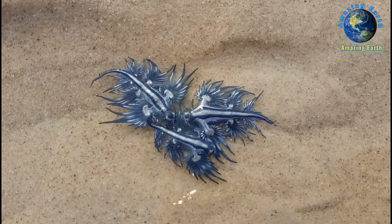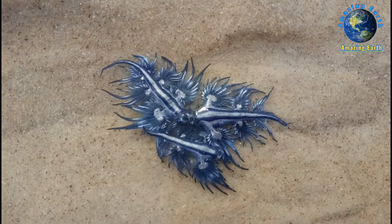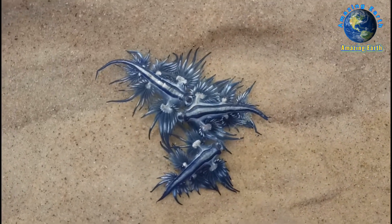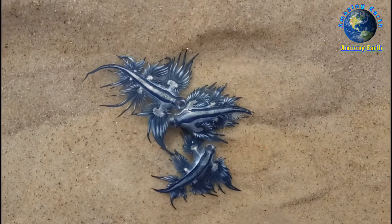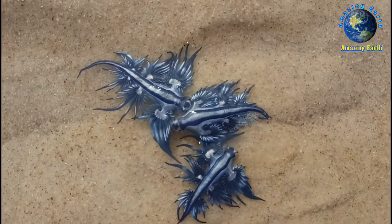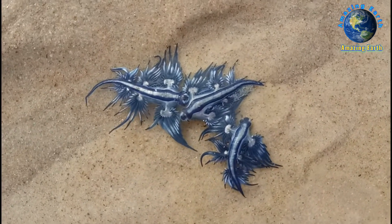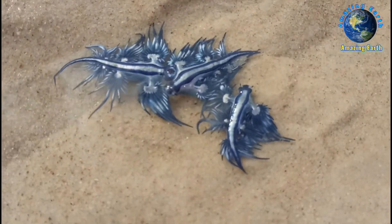Regarding buoyancy and coloration: with the aid of a gas-filled sac in its stomach, G. atlanticus floats at the surface. Due to the location of the gas sac, this species floats upside down — the upper surface is actually the foot, as in other slugs and snails — and this surface is blue or blue-white in coloration. The true dorsal surface faces downward and is completely silver-gray.